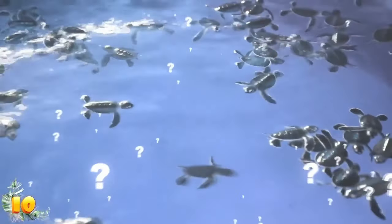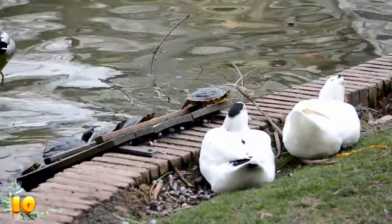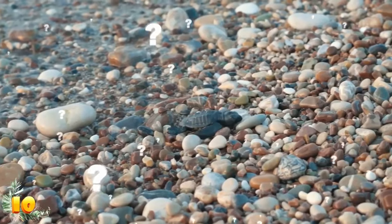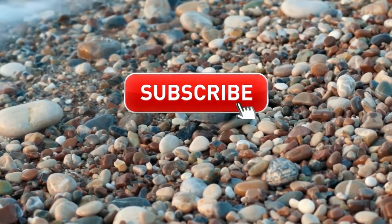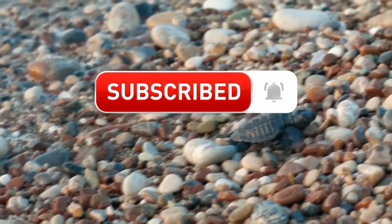Should humans put more effort towards protecting baby sea turtles? Even without any human intervention, most turtles end up being food for larger animals. Should we create large protected habitats for them to be safer? Let me know what you think in the comments section below. Subscribe to Epic Wildlife to catch more awesome videos about animals.